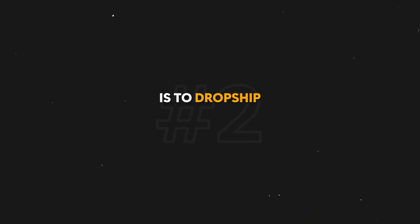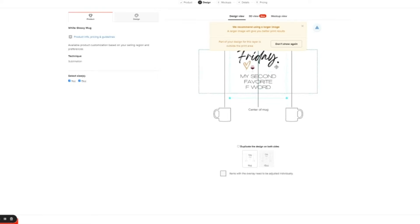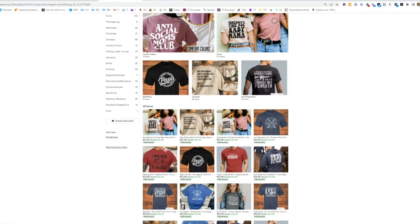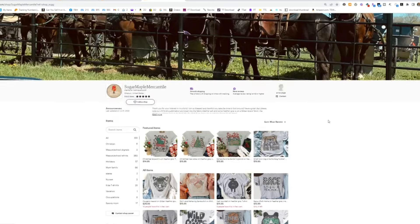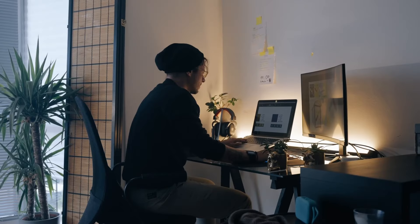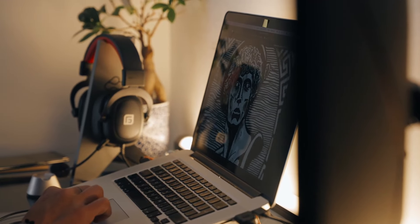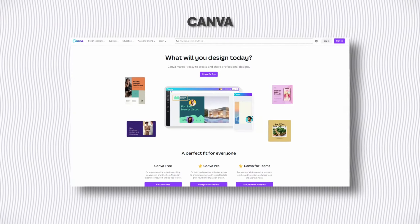The next way is to dropship print-on-demand designs on Etsy. You can create designs yourself or you can see what's already working for other sellers on the platform, draw inspiration from it, and then put your own spin on it for a very similar design. That way you know it's already gotten sales and there's a high likelihood it might sell for you too. If you don't have any graphic design experience, there are a ton of free YouTube tutorials that can teach you how to do it in about 30 minutes, and you can use free software like Canva to create them.